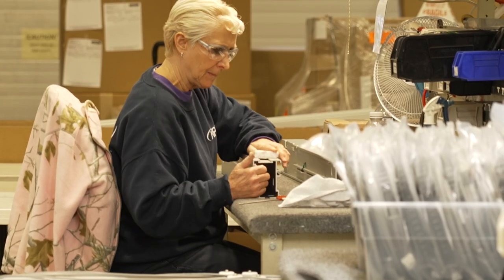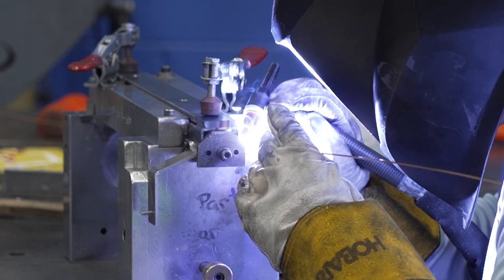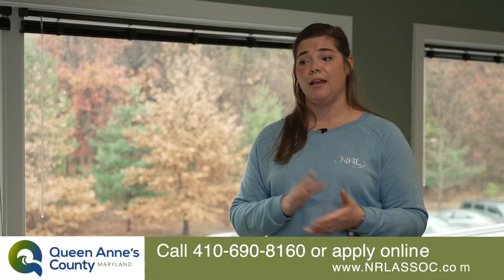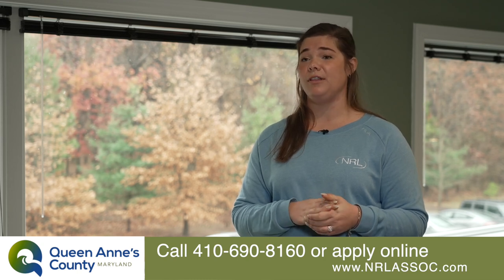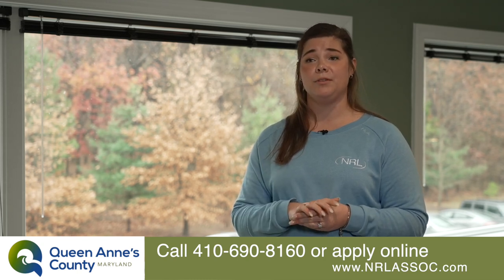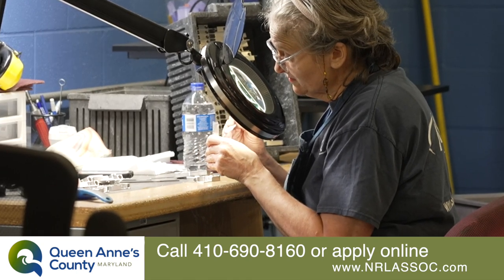If you're not college-bound, or you're just looking for extra work, it's a great opportunity. They can contact me directly at 410-690-8160, or they can apply right online at www.nrlassoc.com.